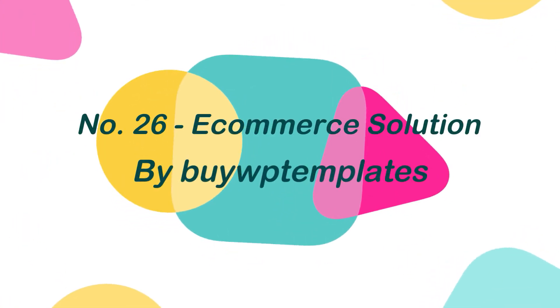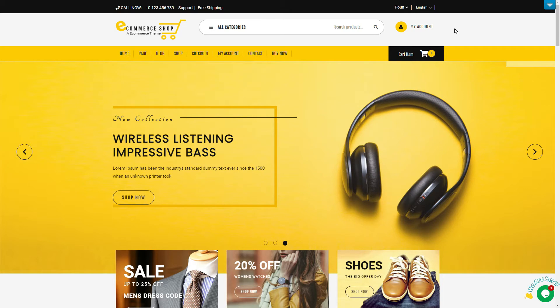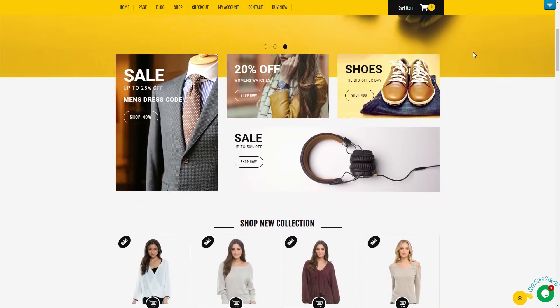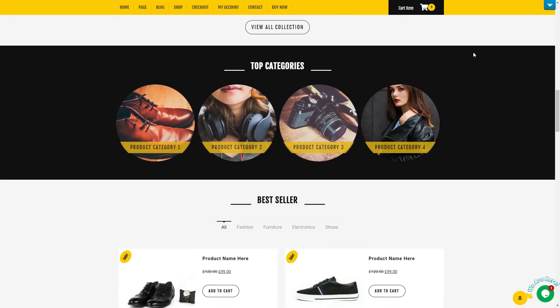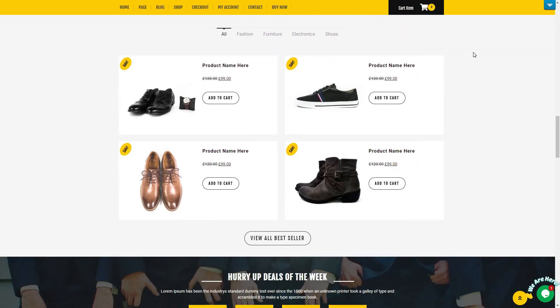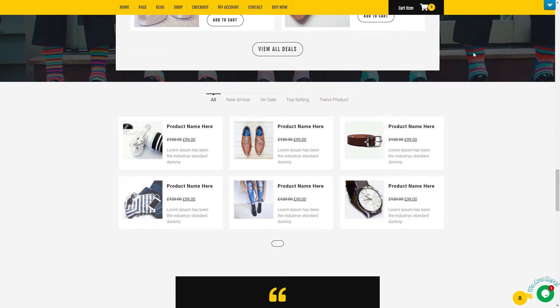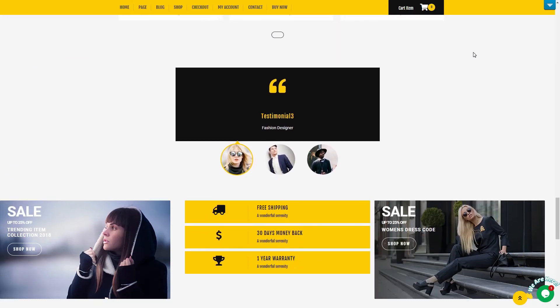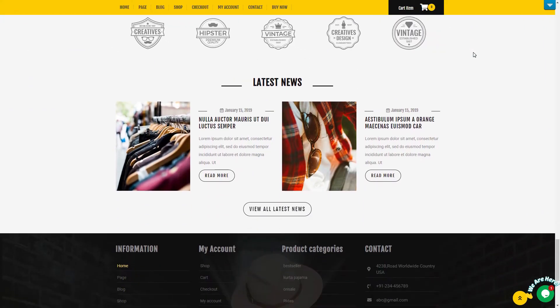Number 26: Ecommerce Solution, by BuyWP Templates. Ecommerce Solution is a versatile, sleek, and polished WordPress eCommerce theme that may help you build a strong online presence. This theme offers banners and sliders, which allows you to display additional goods or promote different brands in your collection. This eCommerce theme is essentially responsive, cross-browser, and compatible with most third-party plugins.